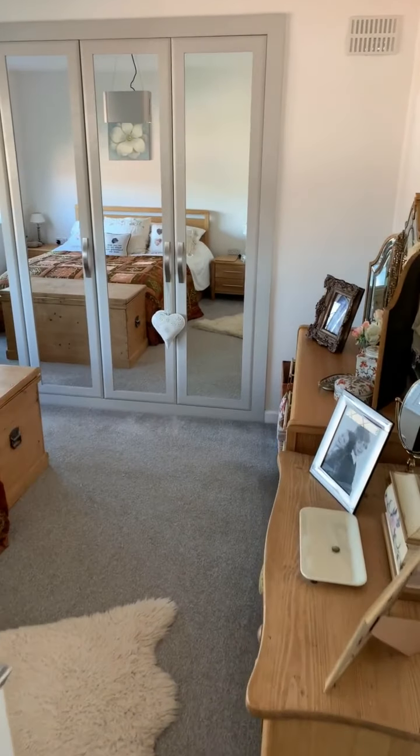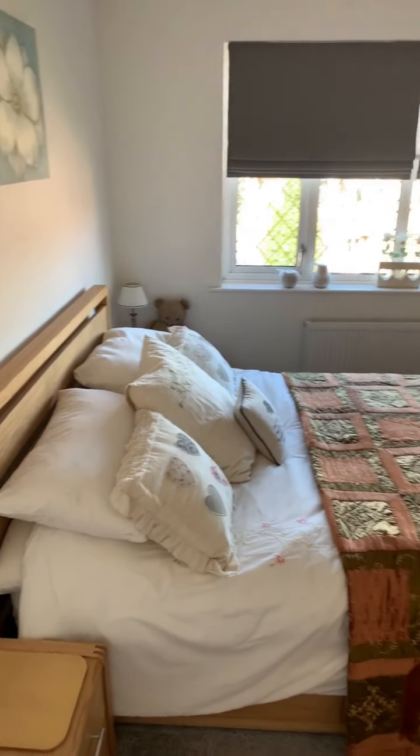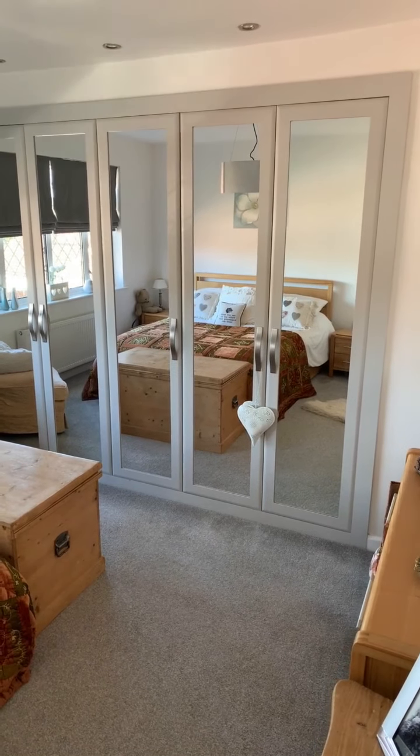The master bedroom is a really good size double with plenty of space for freestanding bedroom furniture as well as the double bed. There's a nice big window to the front of the house providing plenty of light and there's also a good size bank of in-built wardrobes as well.